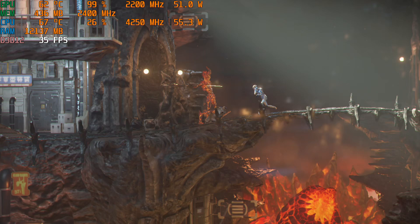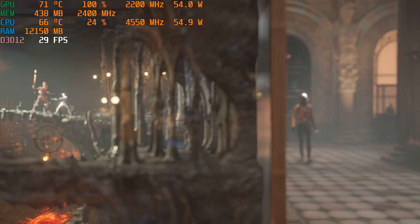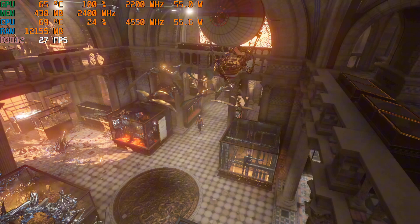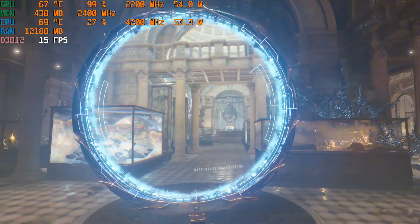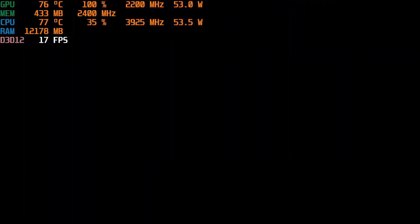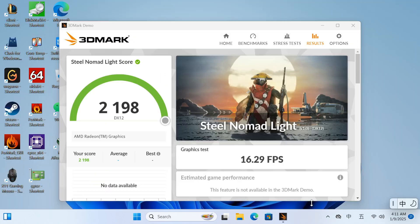In the 3DMark Time Spy test, the FPS ranges from 15 to 35. The CPU power sits at approximately 70 watts. The temperatures of both the graphics card and CPU hover around 75 degrees. The performance output is quite stable and does not throttle under high pressure and temperature. The final 3DMark score reached a high of 2,638, its Steel Nomad Light score stands at 2,198 points.